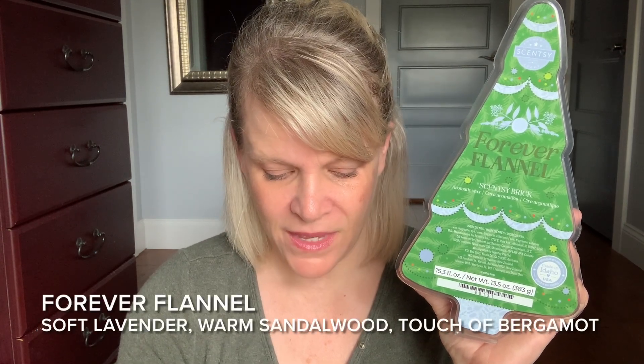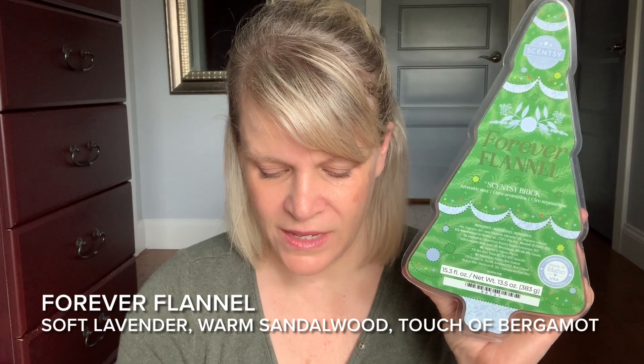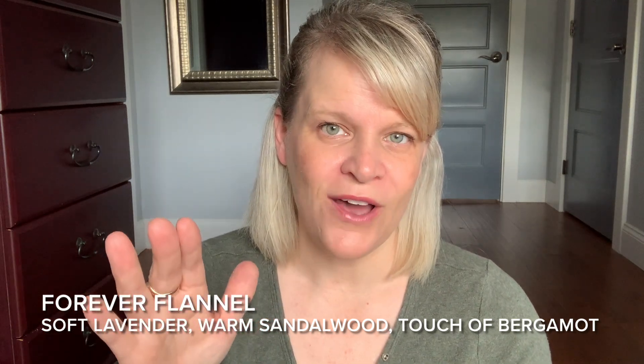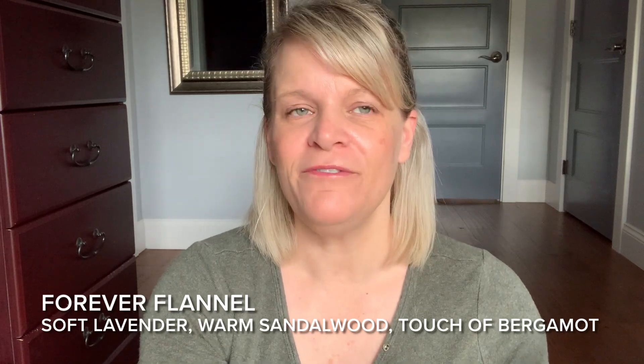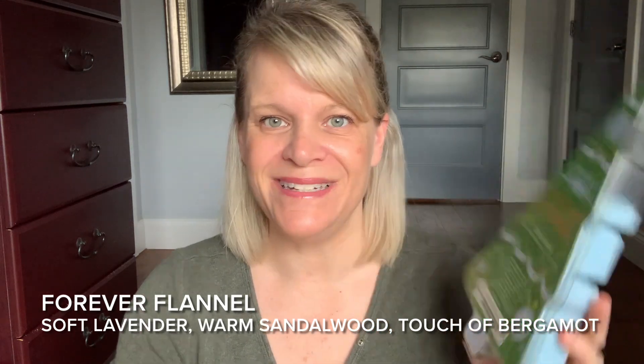The scent description says: get comfy with soft lavender, warm sandalwood, and an inviting touch of bergamot. I agree with this scent description almost fully. It is very comfy. To me it doesn't read laundry. Some fresh scents are like laundry fresh — this is cozy fresh. There's a difference to me.